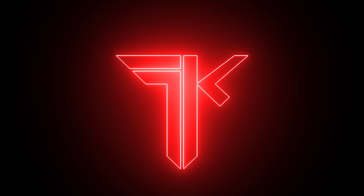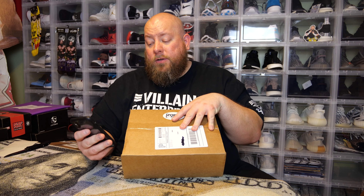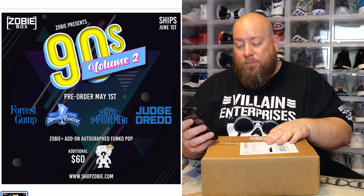I got today a Mystery Box from one of the best companies. The GOAT of the Mystery Box game is the newest Zobie Pop Culture Box. This is the June 2020 Pop Culture Mystery Box.